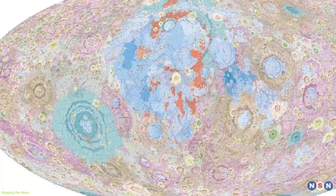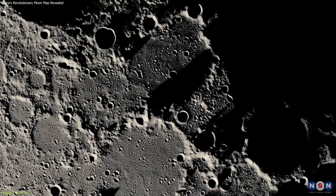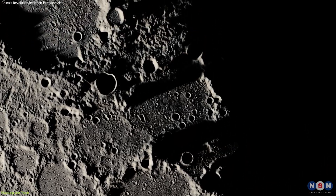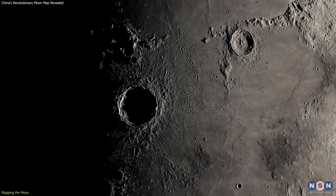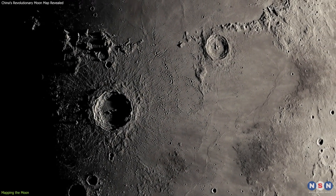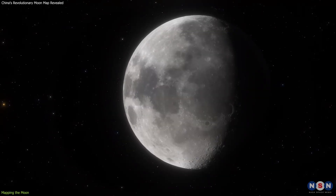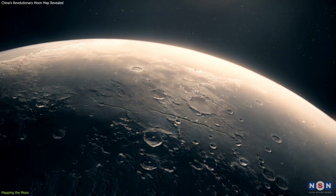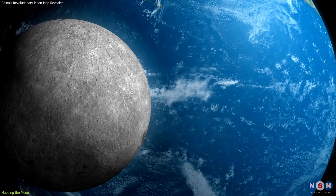The geologic map provides a comprehensive depiction of the Moon's surface features, categorizing areas by age and type of geological formations. It reveals the distribution of mare basalt fields, highland crusts, and regions impacted by ancient and recent meteorite impacts, offering insights into the Moon's dynamic history. This helps scientists trace the Moon's surface alterations through time, from its formation billions of years ago to the present.